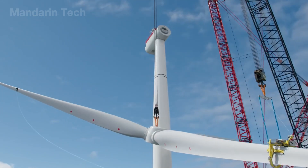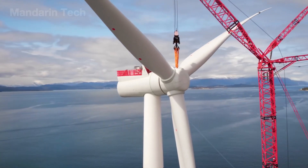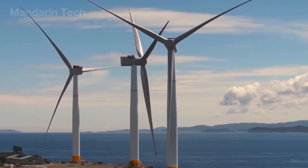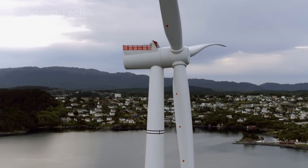At the top, the 500-ton nacelle is aligned automatically while three 110-meter blades are mounted in a star-shaped pattern on a horizontal frame. Once locked, the 250-meter structure stands as one seamless unit, ready to harness the wind.